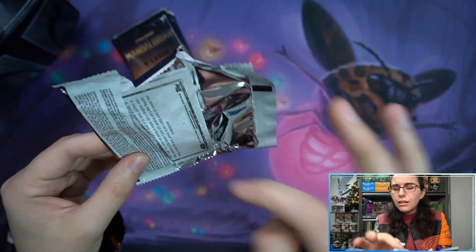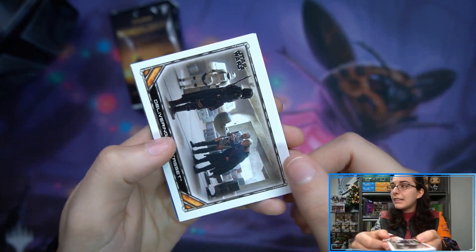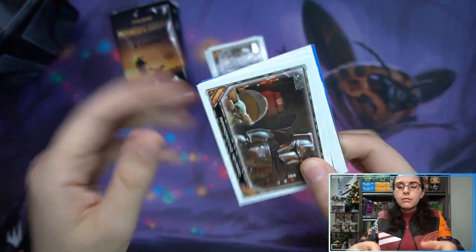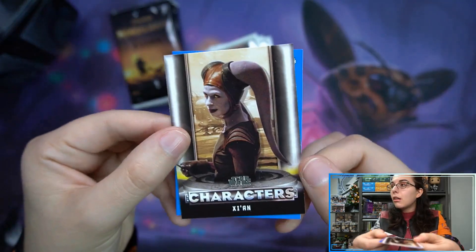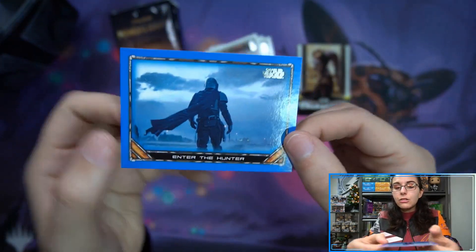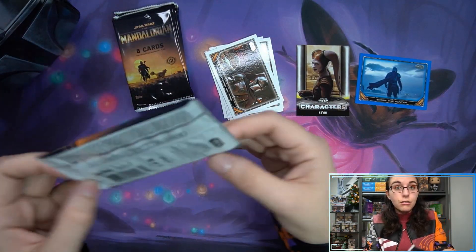That's kind of similar to Holocron, which should be coming out next Wednesday — it also has just one hit, either an autograph or sketch card. So that should be interesting. We did manage to get some more cases of that; Bossman was calling around and we got additional cases, so that's going to be fun. I'm excited — the checklist looks amazing.